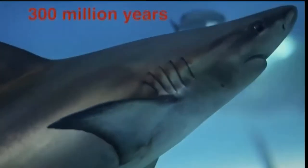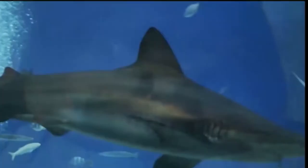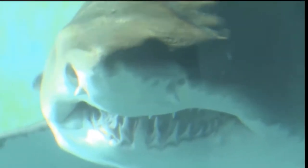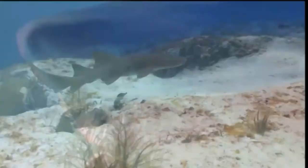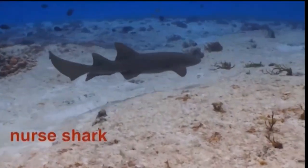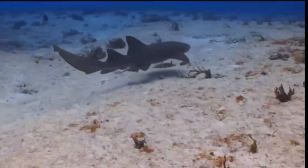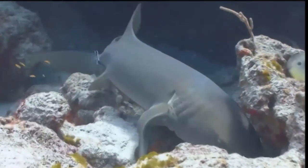Sharks have been around for more than 300 million years, much longer than mankind. They have huge, strong jaws and several rows of sharp teeth. Even if they lose a tooth, another one quickly grows in its place. This one is called a nurse shark, and it will coast along looking for spiny lobsters and crabs. They even have the ability to suck their prey out of hiding places.